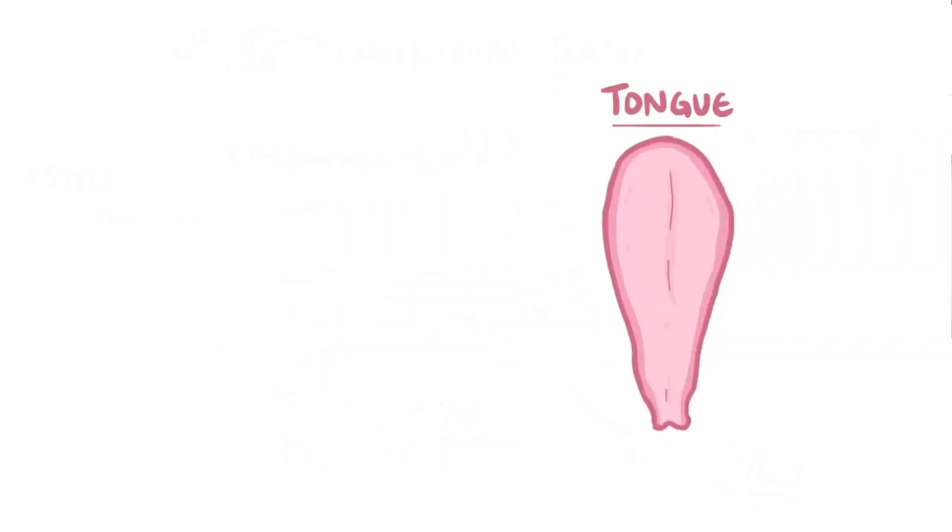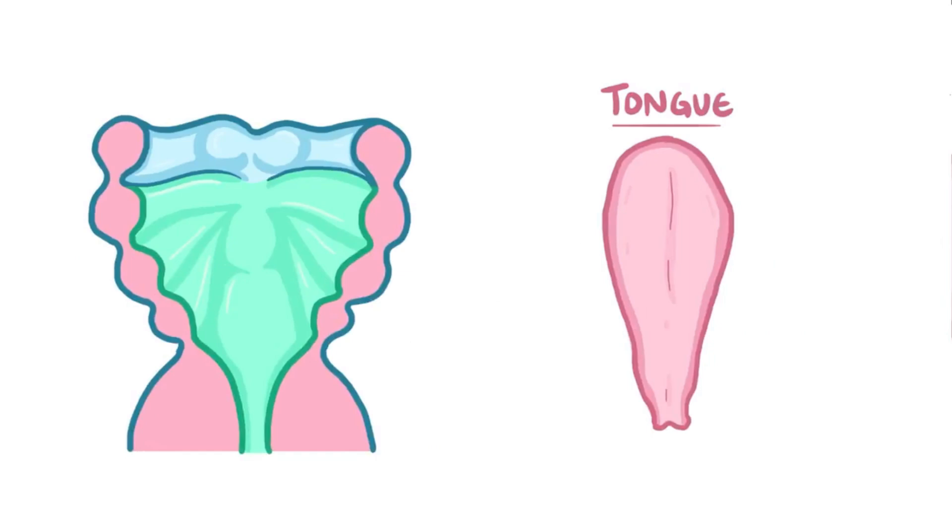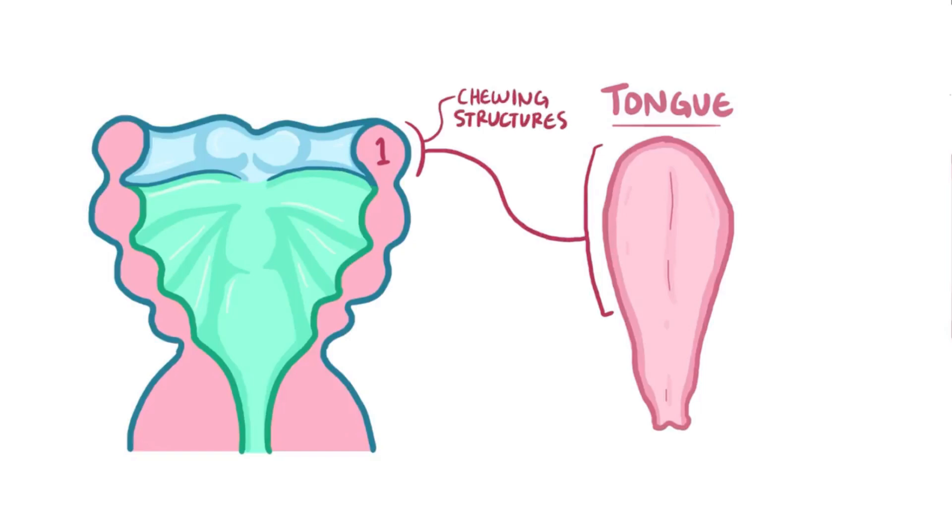The tongue is a structure that takes three arches to form. The anterior two-thirds starts as a bud from the floor of the first arch — we can remember this because when we chew with structures formed by the first arch, we might end up biting the anterior portion of the tongue. The posterior one-third comes from buds of the 3rd and 4th arches, which form most of the structures in the pharynx, where the posterior portion of the tongue is located.